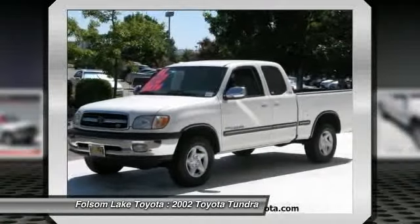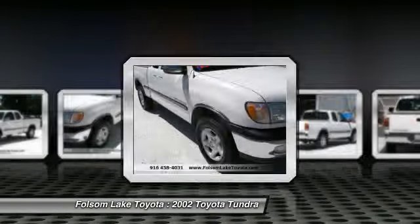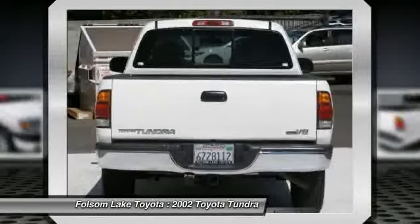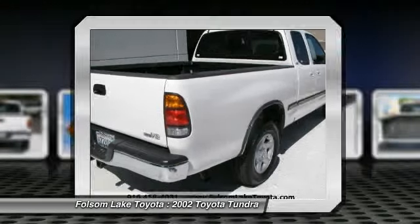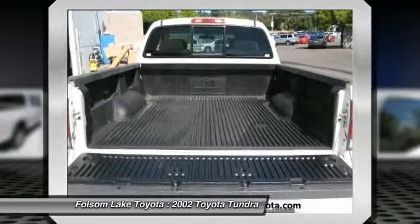Included as standard are vehicle stability control, traction control, electronic brake force distribution, anti-lock brakes, and tailgate assist. With a towing capacity of up to 10,000 plus pounds and a payload capacity of over 2,000 pounds, the Tundra is the perfect mix of power and efficiency and is priced below $15,000.